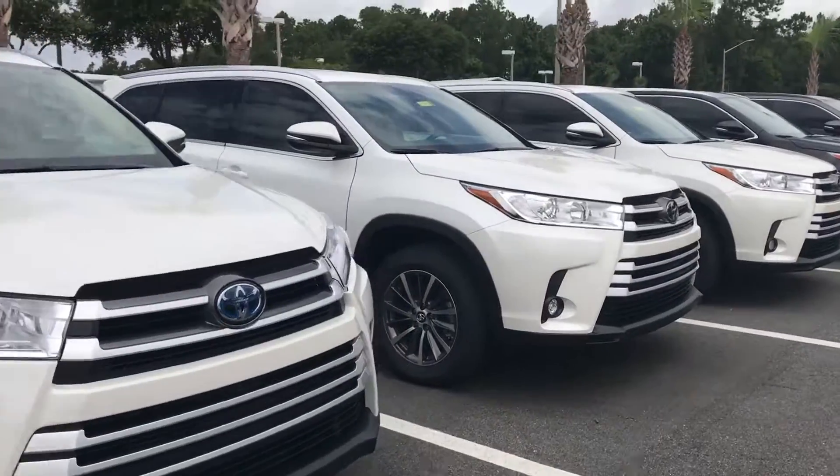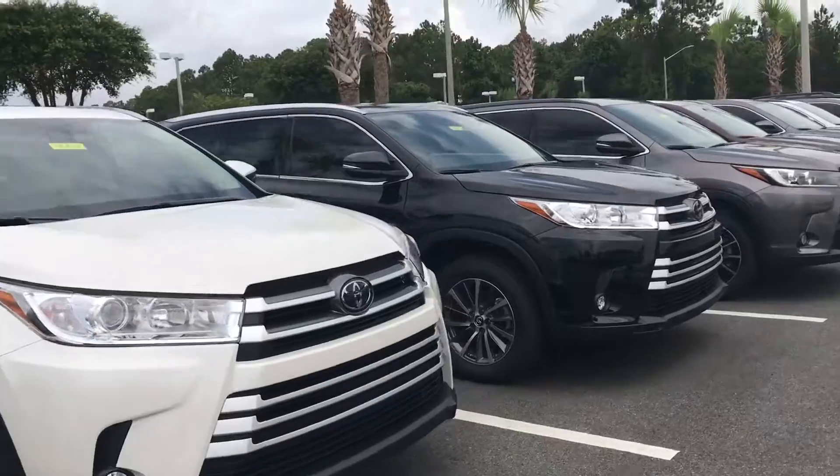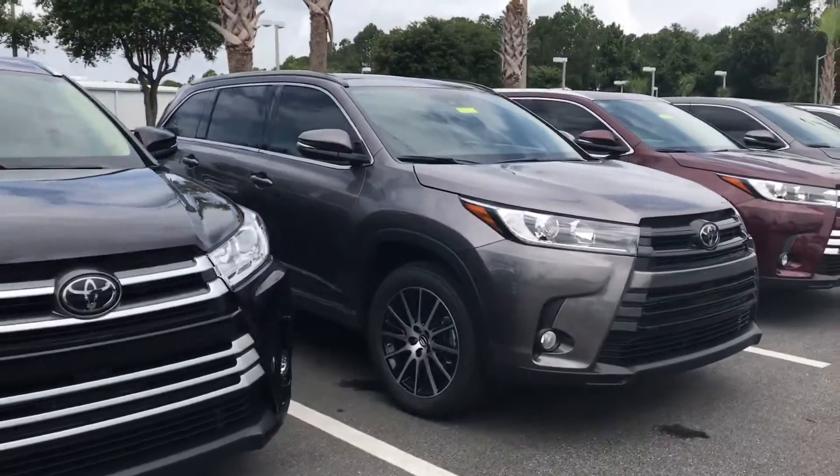Please let me know how I can help. I do have answers to your questions as your product specialist. My job is to make sure that you're well informed, and if you were to make a decision for Toyota, that you get something that suits your needs.